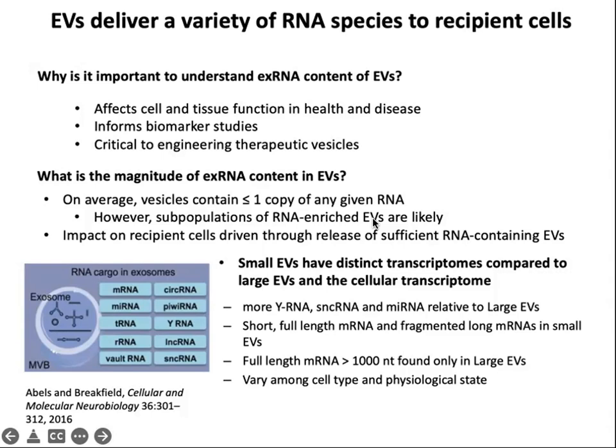Small EVs, which are an exosome-enriched population, have distinct transcriptomes compared to large EVs, which are a microvesicle-enriched population, and both of those are different from the cellular transcriptome. Small EVs have more yRNA, more small non-coding RNA, and more microRNAs relative to large EVs. They also have only very short full-length mRNAs and fragments of longer mRNAs. By contrast, full-length mRNAs larger than 1 kb are found only in large EVs, by and large. There's also variability in RNA content depending on donor cell type and physiological state.